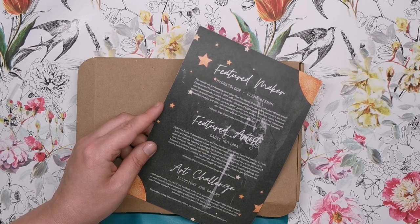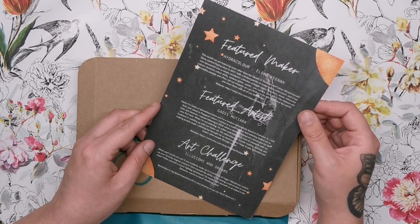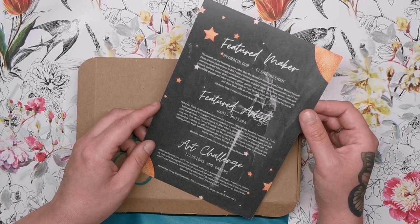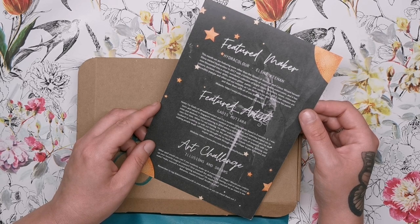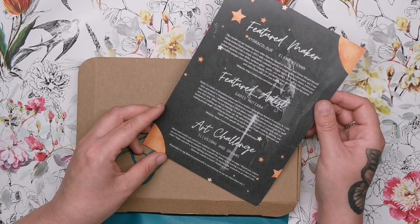Hydra Color is a fantastic paint company and the colors are just incredible — the color shifts especially are beautiful. The featured artist is Gadis Mutiara, a modern calligrapher based in Illinois, born and raised in Singapore. They worked as a maths teacher and lettering helped them to relax and de-stress. They started lettering in 2016 when a student showed them a brush pen for the very first time.